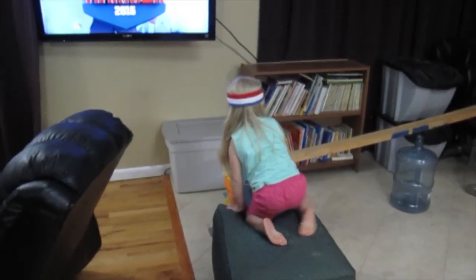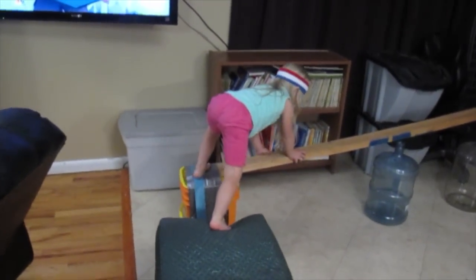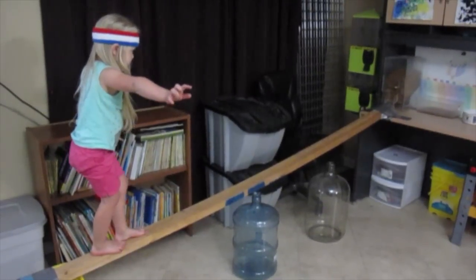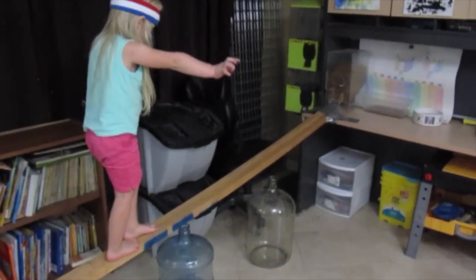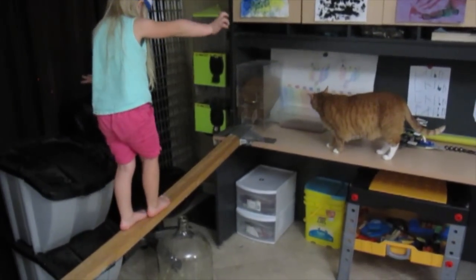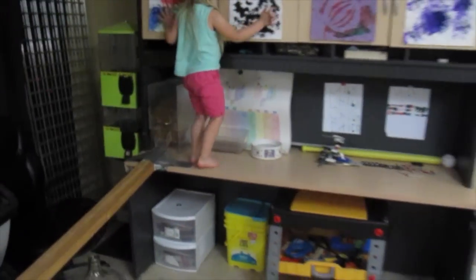Now onto the balance beam, balancing precariously over the water bottles. She's going to make her way up to the cat food section area. Looks like there's a new obstacle — he just showed up. That's Scaredy. He's out of the way.